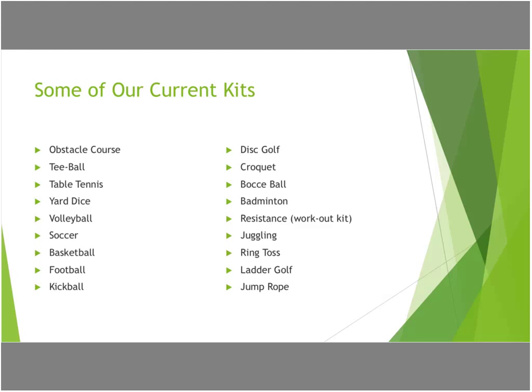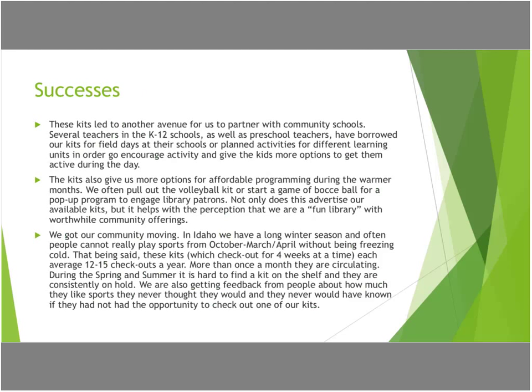Some of our successes: these kits led to an unexpected avenue for partnering with community schools. After about our first year and a half, we had teachers coming who wanted to check out our kits for back-to-school activities and spring field day activities. Teachers would say, can we borrow your parachute, can we take the obstacle course? This gave us a connection where we got to talk with local schools and teachers a lot more, because they were hearing through the grapevine about kits they could check out and use at recess or field day.